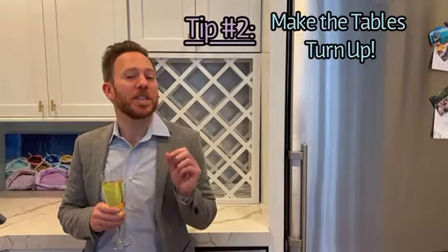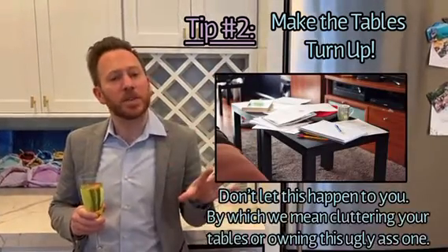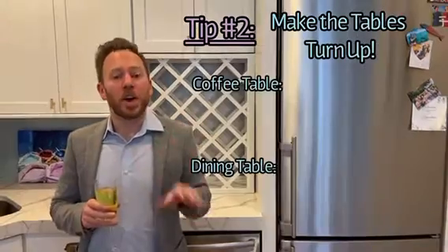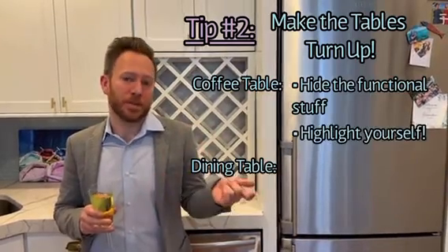Tip two: dress up your coffee and dining room tables. If they're completely empty or they're covered in crap, you're missing an opportunity to display some beautiful objects and really elevate the room. For your coffee table, you want to get a beautiful decorative box to hide your remotes and then pair that with things that are meaningful to you.